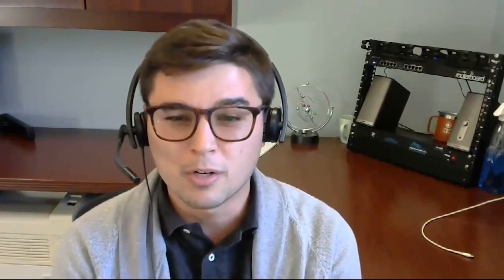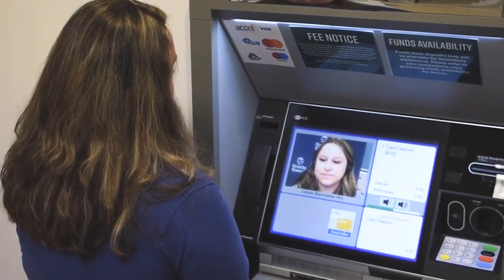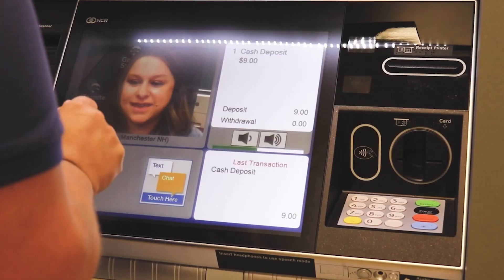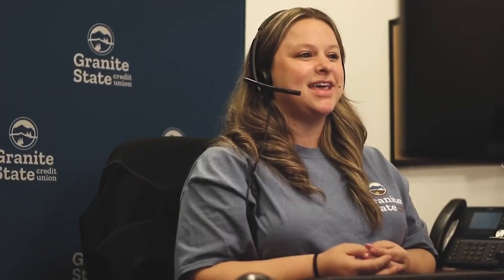Employees also had a hard time with all the cables that we used to send in their work-at-home kits. This limited who could operate our new interactive teller machines from home — which, for those of you who don't know, is like an ATM on steroids. We can do video conferencing and talk and interact directly with our members, no matter where they access our ATMs.